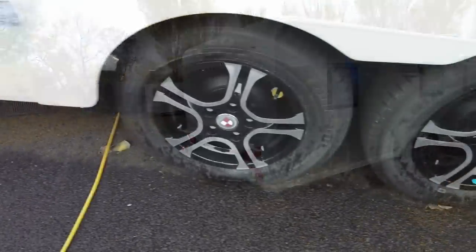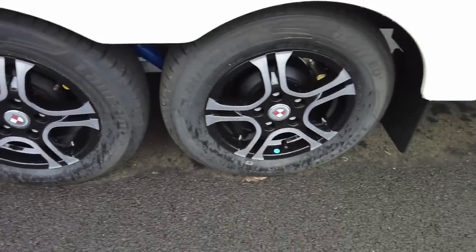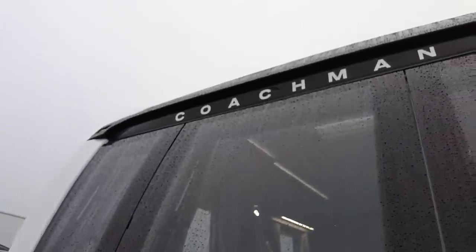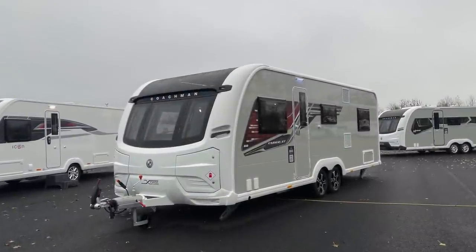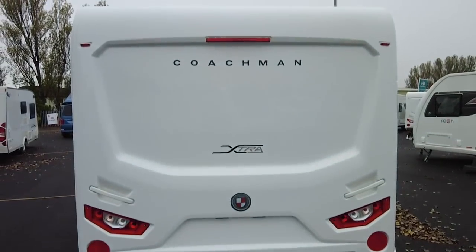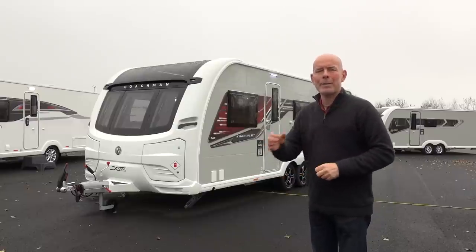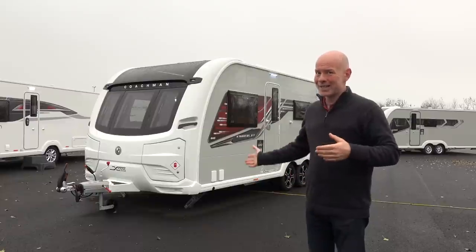If that's not enough, you can have it up-plated to 1,900 kilos, giving you a whopping 275 kilos of payload. Overall length is just shy of eight meters, of which the body length is 6.3 meters. Body width is 2.44 meters, which is exactly eight foot wide. So that's the price, weights and measures — now let's grab the handheld camera and I'll give you a guided tour of the exterior.